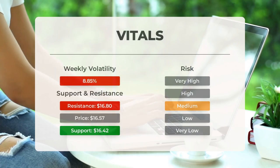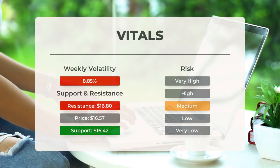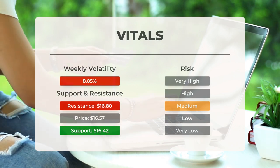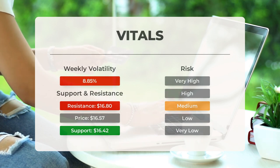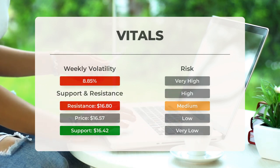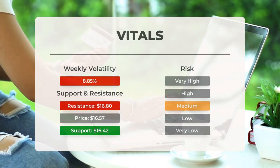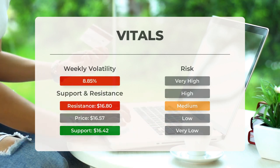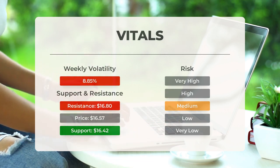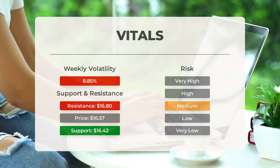Support, risk, and stop loss for SOXL: SOXL finds support from accumulated volume at $16.42, and this level may hold a buying opportunity as an upward reaction can be expected when the support is tested. This ETF has average movements during the day and with good trading volume the risk is considered to be medium. During the last day the ETF moved $1.18 between high and low, or 7.35%. For the last week the ETF has had a daily average volatility of 8.85%.